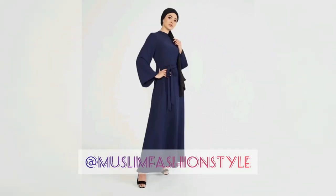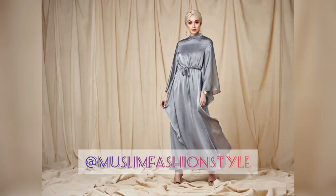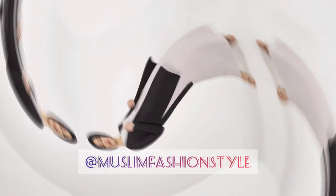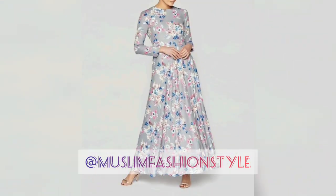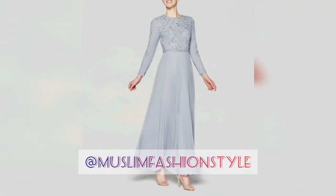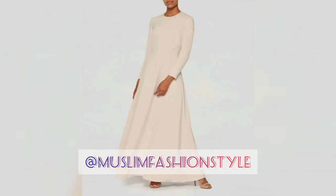Let's cover the modest collection of Inaya Abaya, including occasional wear — elegant and tested modest pieces. This is the first video of Inaya Modest dresses and Abaya collection. I hope you like and share my videos, subscribe to my channel Muslim Fashion Style, and support me to get more ideas of modest dressing.